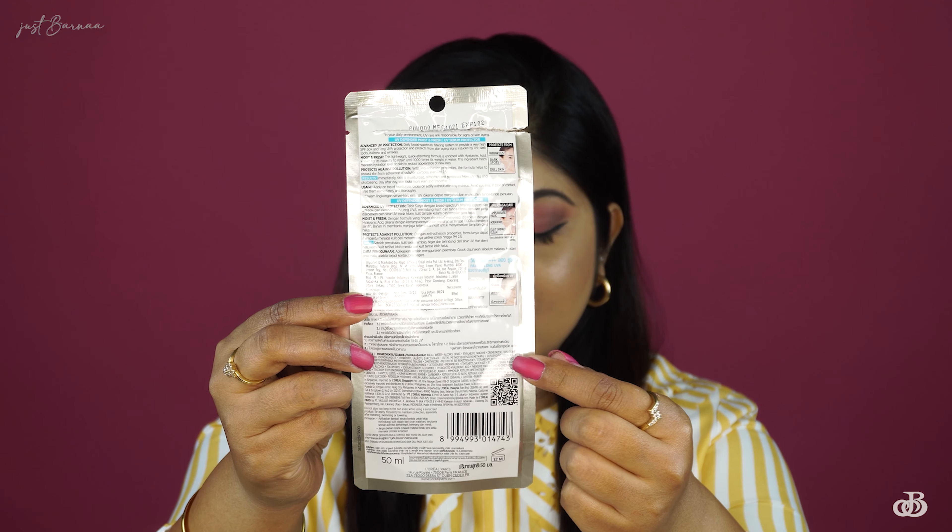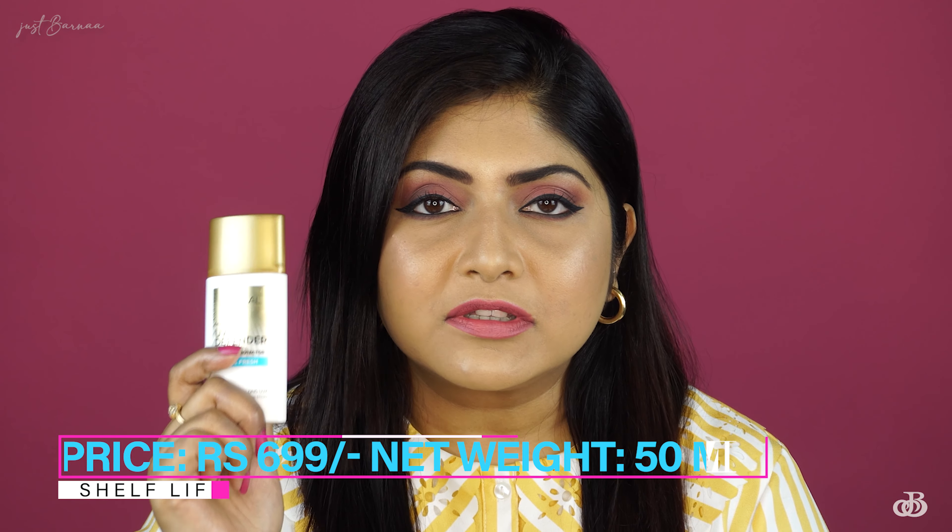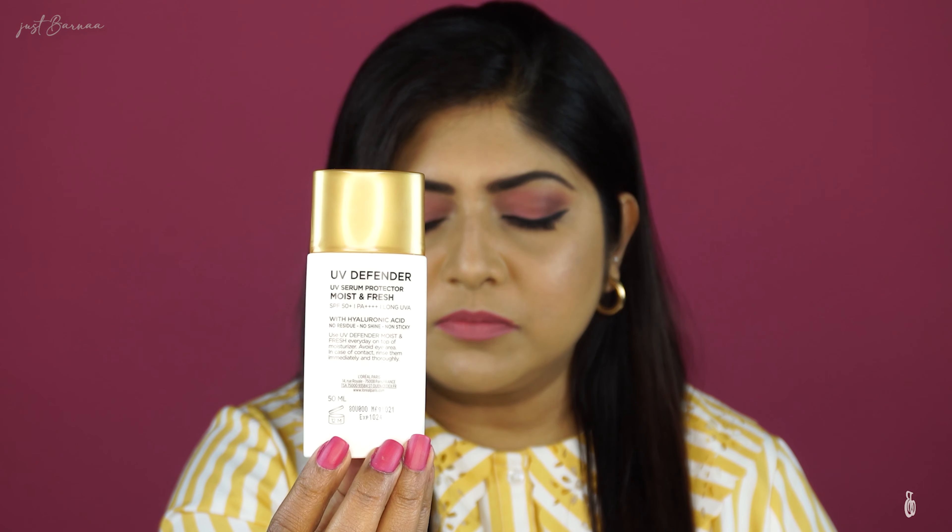This sunscreen is infused with hyaluronic acid, which gives you plumper skin. The results are immediate — refreshed and moisturized skin — along with protection against UVA and UVB rays. You have to reapply every three to four hours. The ingredient list is on the sleeve but is very tiny; I'll add it on screen. The bottle contains 50 ml of product, costs 6.99, has a shelf life of three years, and once opened must be used within 12 months.